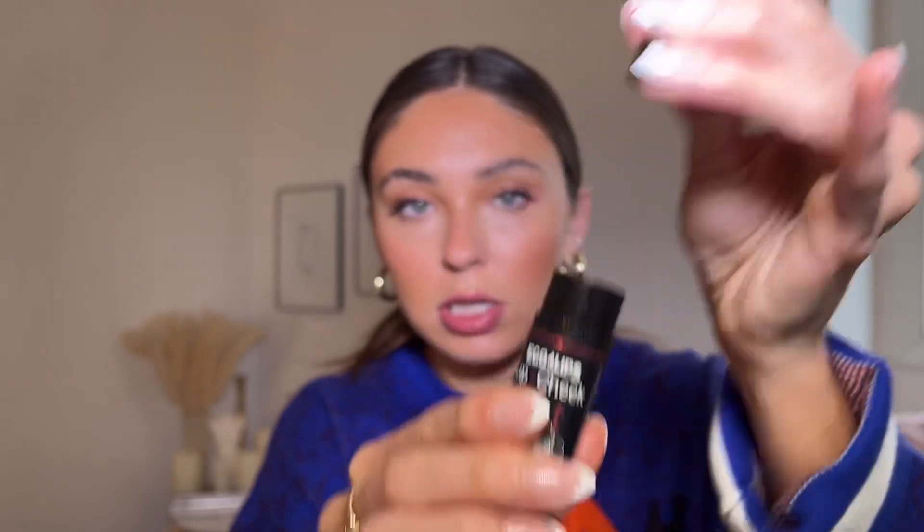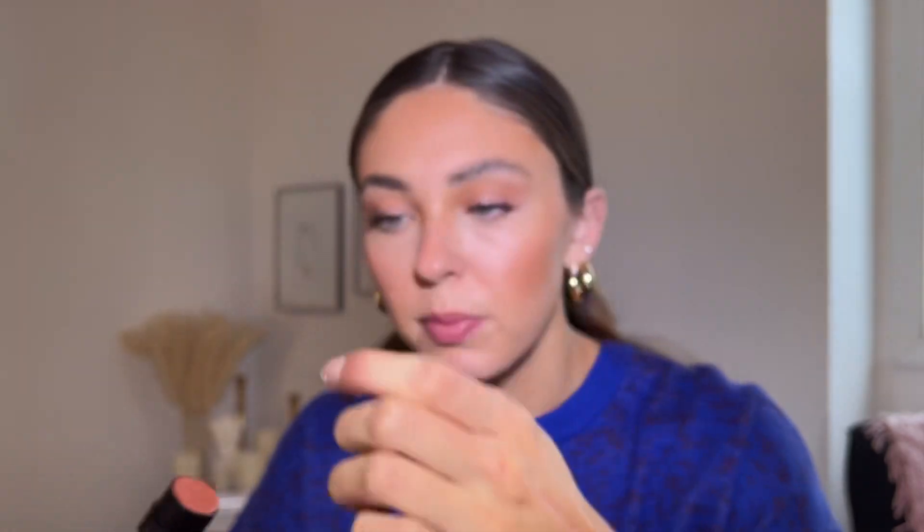You get all these good things sent right to your door — everything vegan, cruelty-free, paraben-free, free of all the things. I've already been using the majority of these products. This is the Eco Lips Lip and Cheek Tint — it has jojoba oil in it. When I got this I was like, oh my gosh, this is so nostalgic! It's a really pretty lip and cheek tint, feels so nice on the lips, and it's really dewy on your skin. I used to use these all the time.